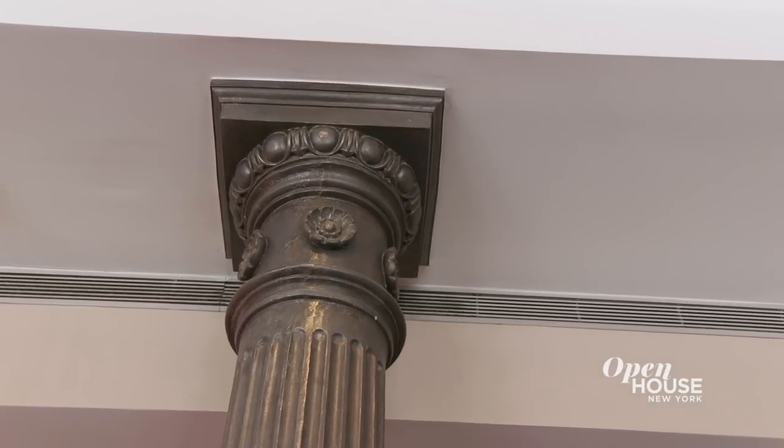It was such a pleasure to show you around this colossal loft filled with style, elegance, and comfort. Thank you for coming.